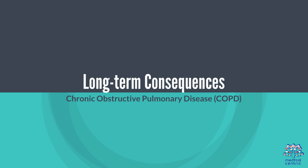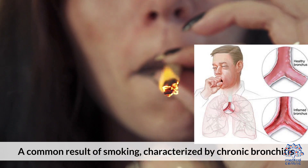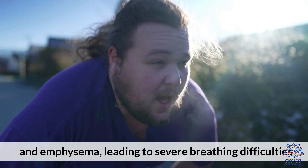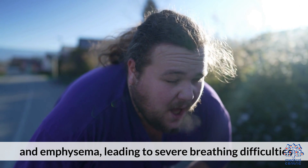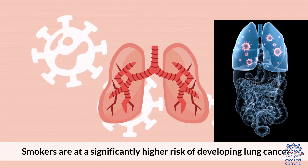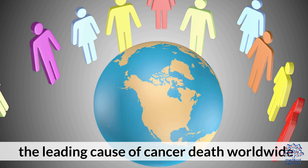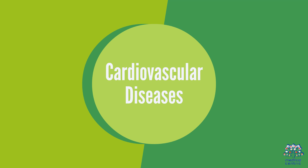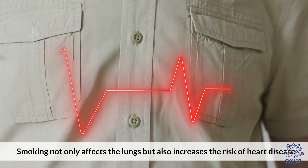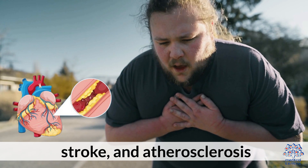Long-term consequences include Chronic Obstructive Pulmonary Disease (COPD), a common result of smoking characterized by chronic bronchitis and emphysema, leading to severe breathing difficulties. Lung Cancer: Smokers are at a significantly higher risk of developing lung cancer, the leading cause of cancer death worldwide. Cardiovascular Diseases: Smoking also increases the risk of heart disease, stroke, and atherosclerosis.